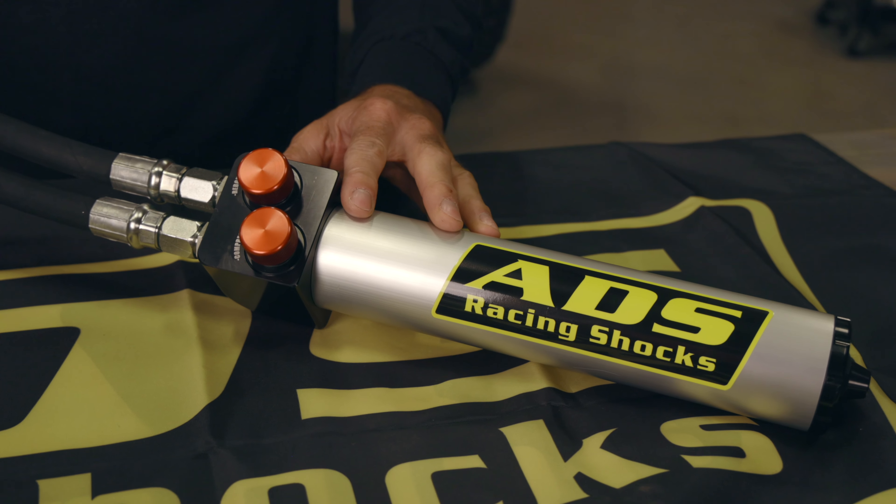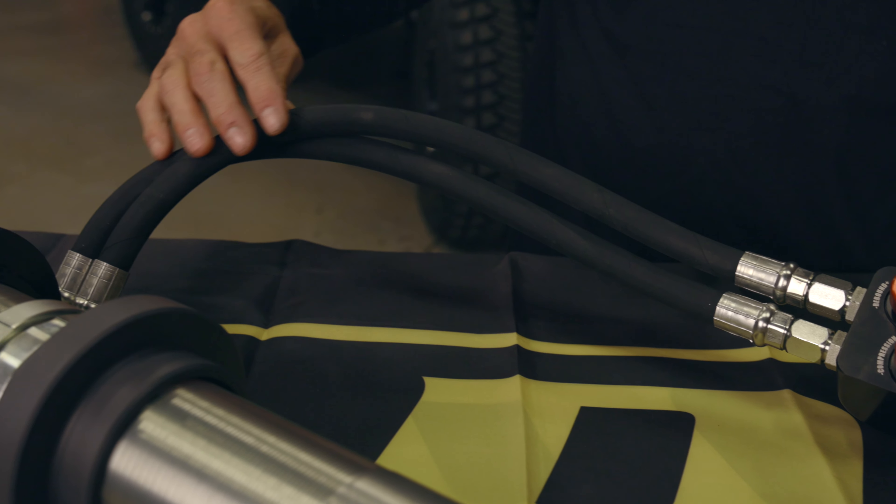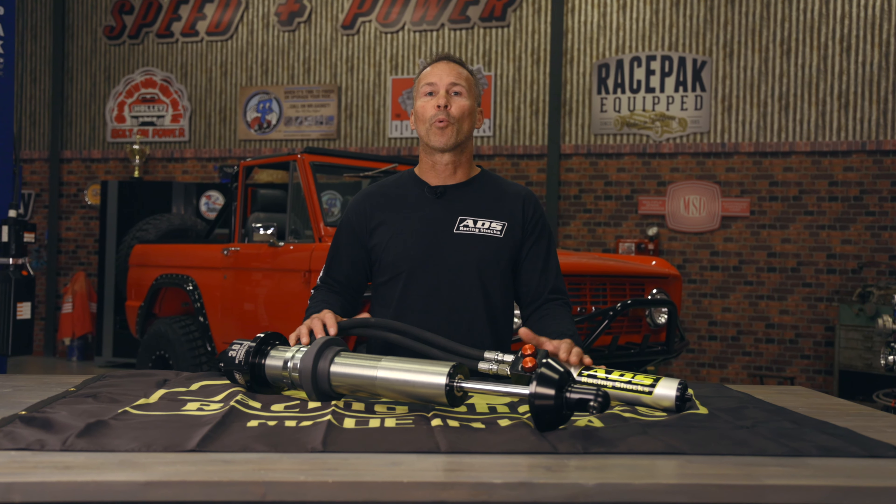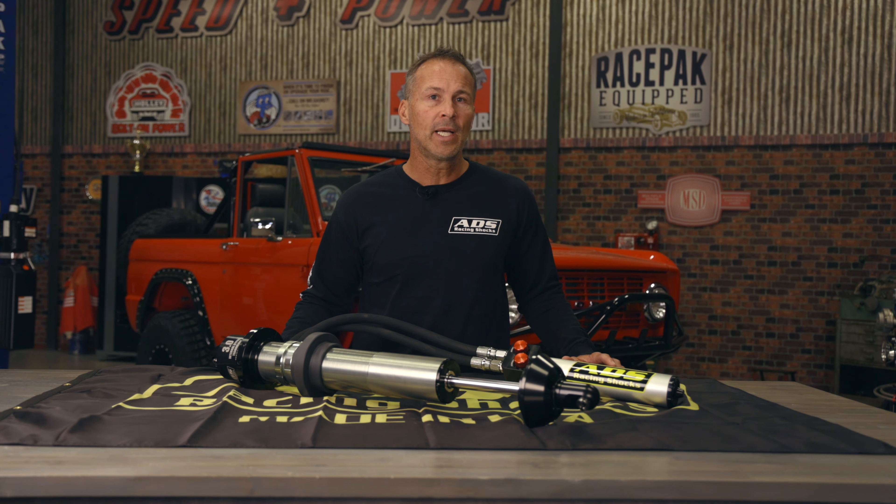MBR shocks feature a large 2.5-inch reservoir and utilize a 2-tube system to provide a true recirculating path for the fluid. This dual hose setup along with internal diverters help redirect the fluid throughout the shock body to maximize cooling and reduce shock fade.